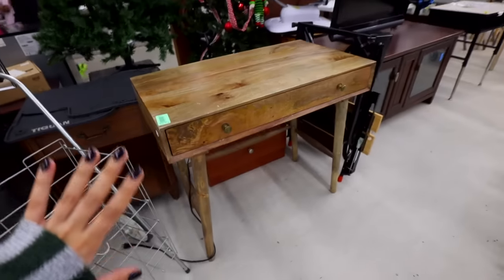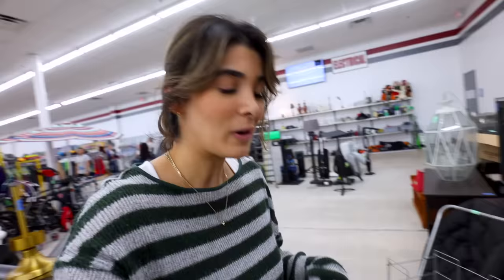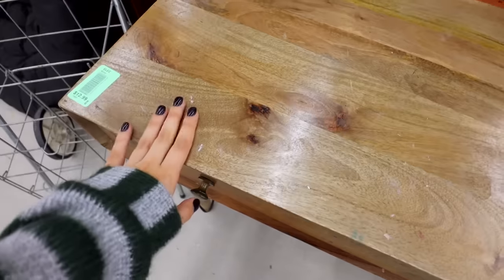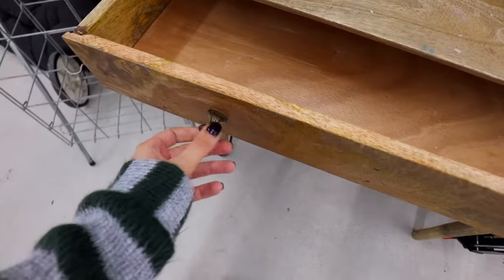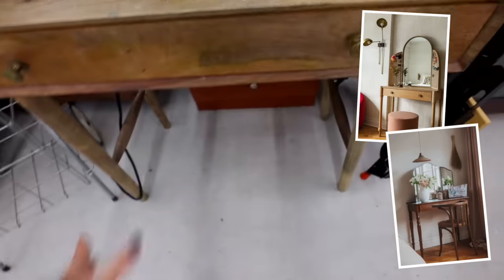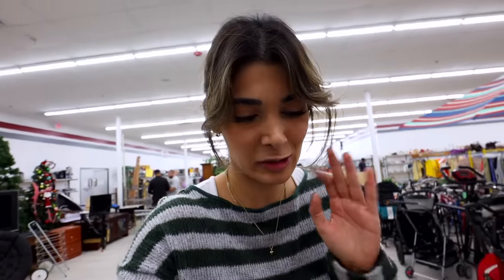Made it to the furniture section and oh my god, this is my day. Something I've been dreaming of having is a little getting-ready makeup vanity station, because my husband is constantly annoyed that I leave my makeup all over the bathroom countertop. I really wanted somewhere I can just do my makeup, and this is perfect. Obviously it's roughed up but nothing we can't fix. The knobs are a little loose so we'll either fix or replace them — but this is only $12.99. I can't believe I found the perfect vanity.